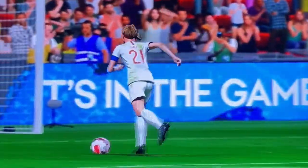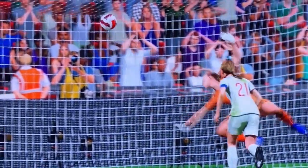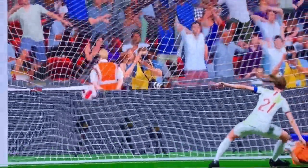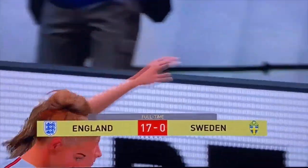Will it happen for them? Oh, that is a moment of pure quality. A goal for football lovers to enjoy the world over.